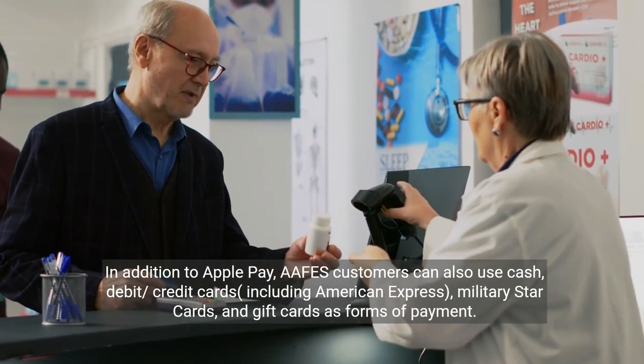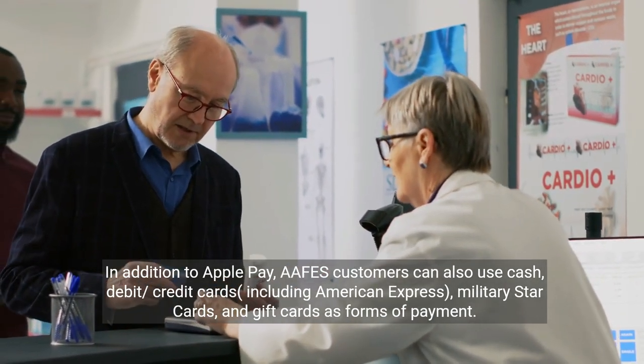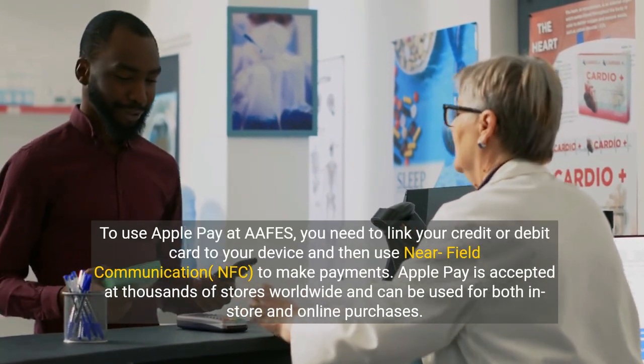In addition to Apple Pay, APHIS customers can also use cash, debit and credit cards including American Express, Military Star Cards, and gift cards as forms of payment.